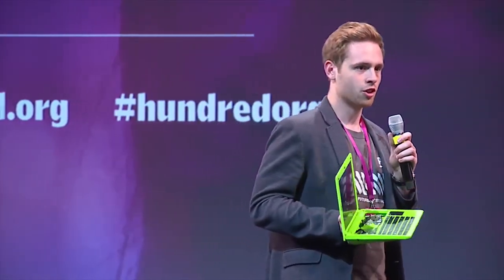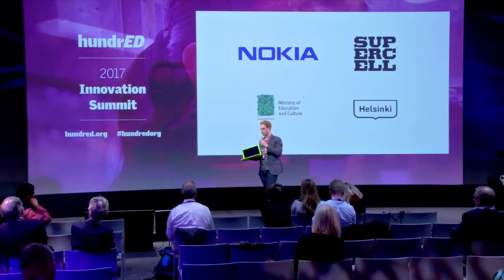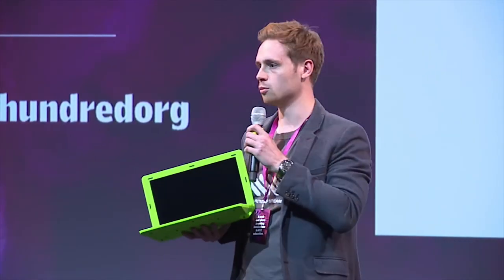On an individual level, we make it possible for people to actually start creating things, inventing things, getting hands-on with technology so they can actually start to understand how it works. In a school environment, it's about trying to make STEAM education possible but also affordable in any school.